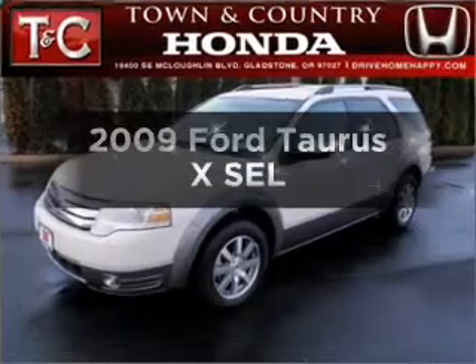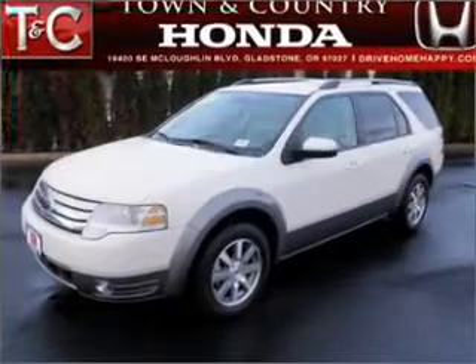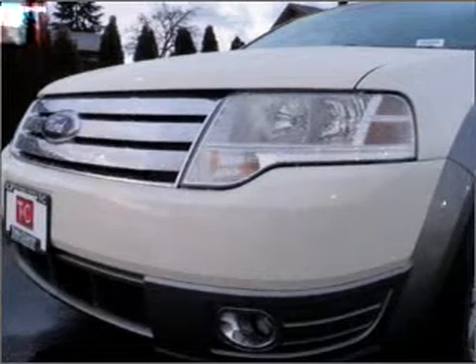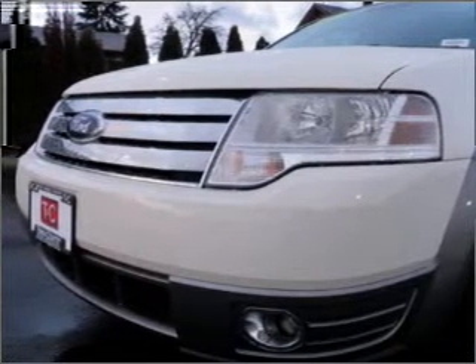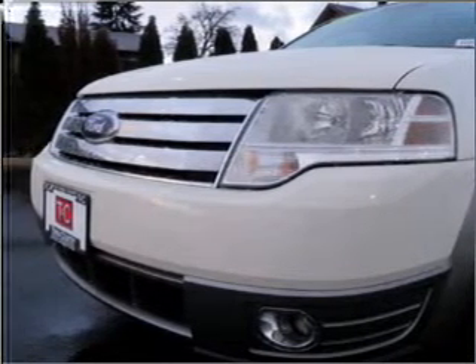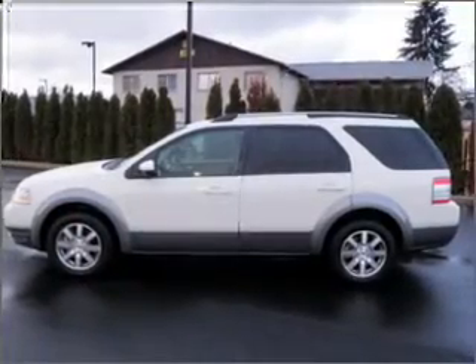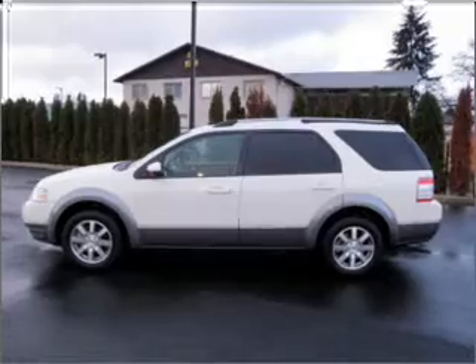Check out this 2009 Ford Taurus X — everything you need under one roof with this great vehicle. With a solid six-cylinder engine that responds smoothly to its six-speed automatic transmission, premium wheels give a more luxurious look, and the anti-lock braking system will help deliver you safely to your destination.